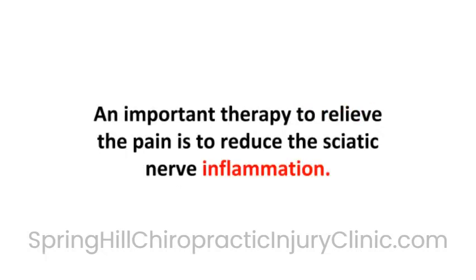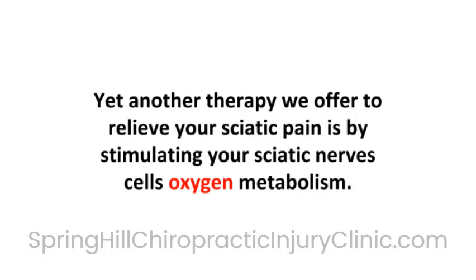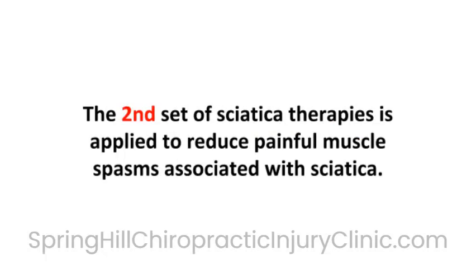An important therapy to relieve the pain is to reduce the sciatic nerve inflammation. Reducing the sciatic nerve inflammation will reduce the inflammatory proteins which cause pain. Yet another therapy we offer to relieve your sciatic pain is by stimulating your sciatic nerve cell's oxygen metabolism. Increased sciatic nerve oxygen metabolism accelerates healing, which reduces pain.